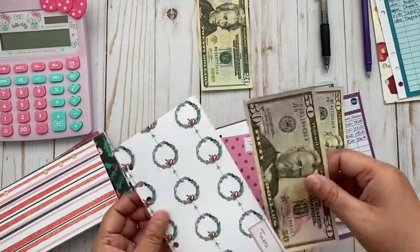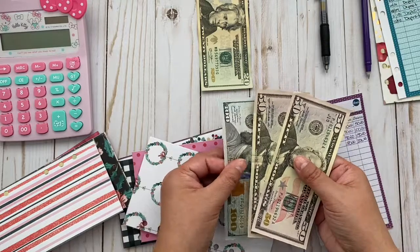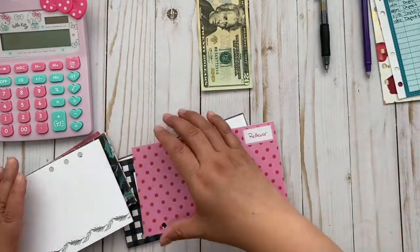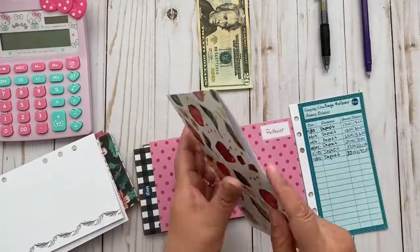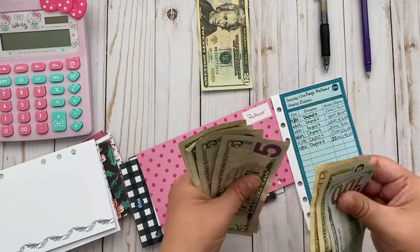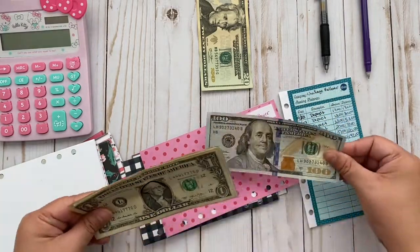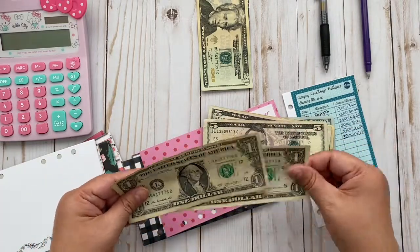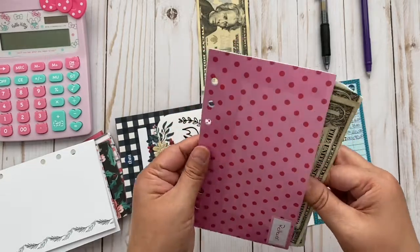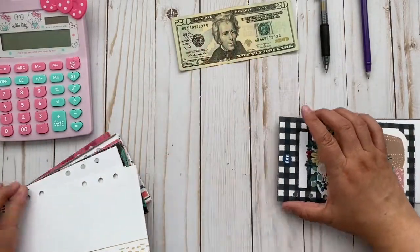I don't think $200 is going to be enough — I'm gonna have to add more next year if they don't fix my tax situation at work. I'm saving this tracker. My last category is my rollover, and I should have $142. Let me count: 100, 120, 130, 135, 140, 141, 142. Yep, that's correct.